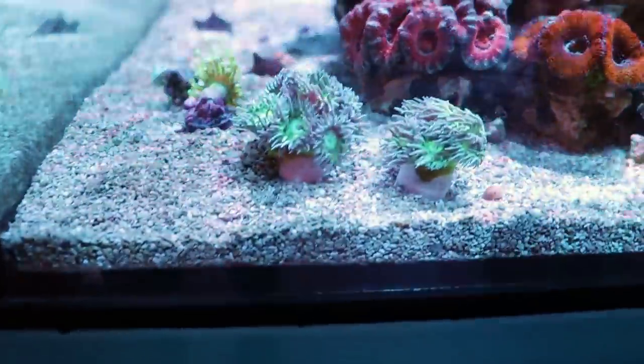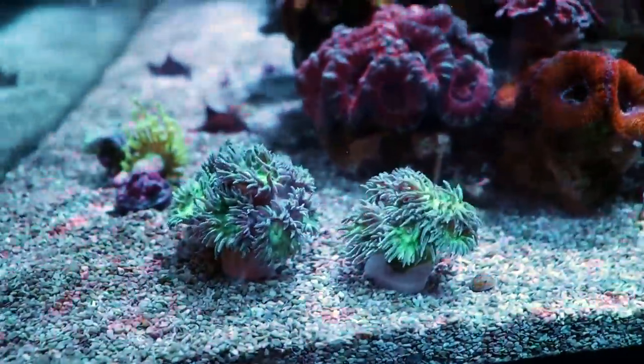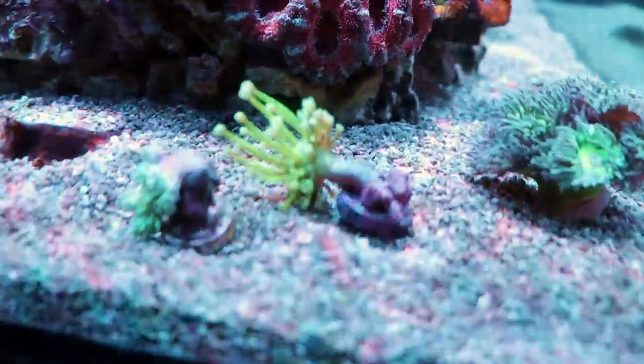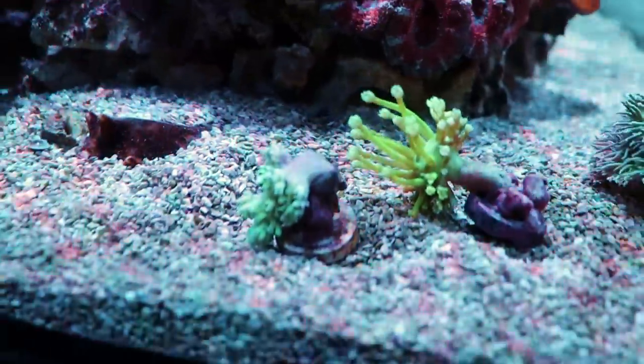This tank is coming along very, very nicely. About 10 minutes ago I added these Duncan corals. I'm just going to give you a quick look at these, and some long tentacle Japanese toadstool and Dr. Fuzzy leather. That tank is looking good, but that's not today's video — that's a whole separate tank.